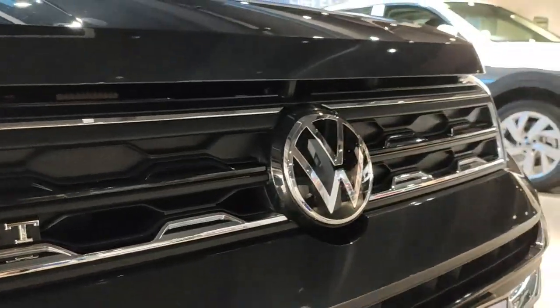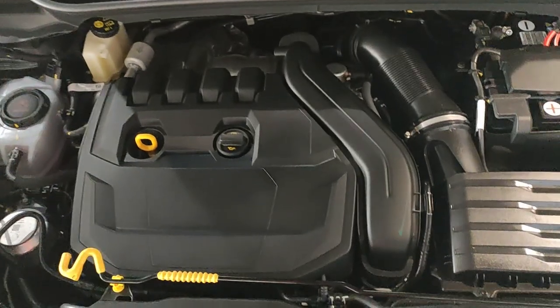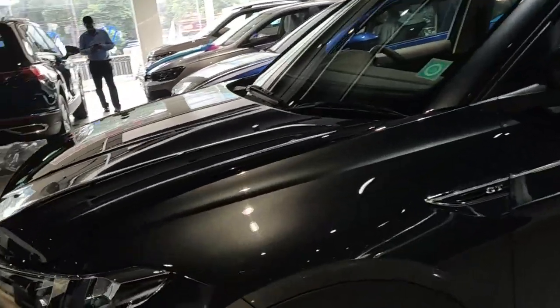The Taigon is offered in two engine options. The first is the 1.0-litre TSI — Turbocharged Stratified Injection — putting out 115 PS and 172 Nm of torque, mated to either a six-speed torque converter or six-speed manual. The second is the more powerful 1.5-litre EVO TSI motor producing 150 PS and 250 Nm, paired with a six-speed manual or seven-speed twin-clutch DSG. It also features cylinder deactivation technology that shuts down two cylinders when not in use. This GT variant here comes with the 1.5-litre motor paired with the six-speed manual, making it the best variant to choose for extracting maximum power.